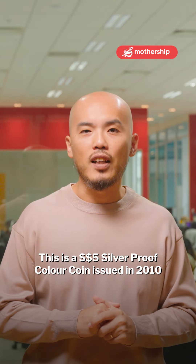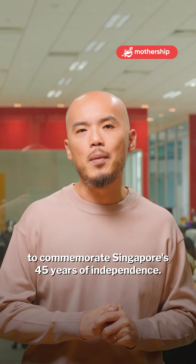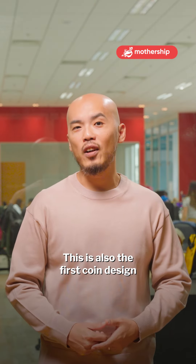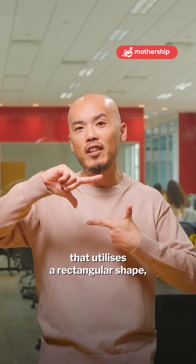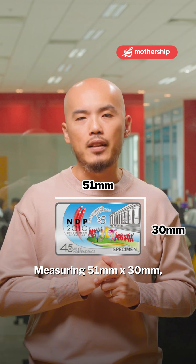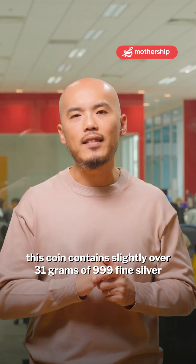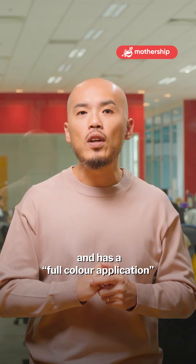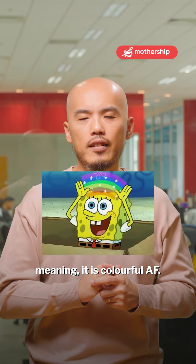This is a $5 silver proof colour coin, issued in 2010 to commemorate Singapore's 45 years of independence. This is also the first coin design that utilises the rectangular shape, which is probably its most innovative feature. Measuring 51mm by 30mm, this coin contains slightly over 31g of 99.95% silver and has a full colour application — meaning it is very colourful.